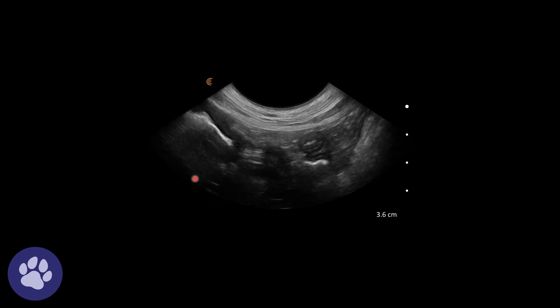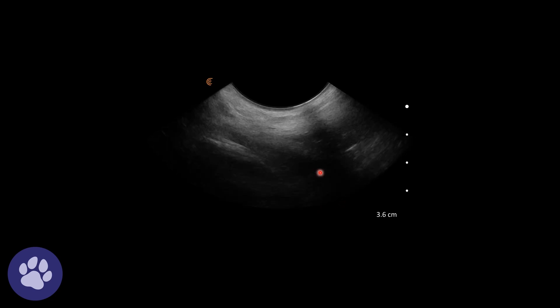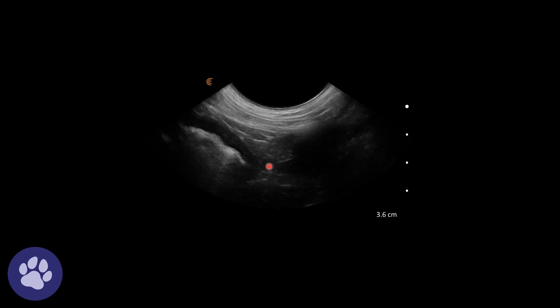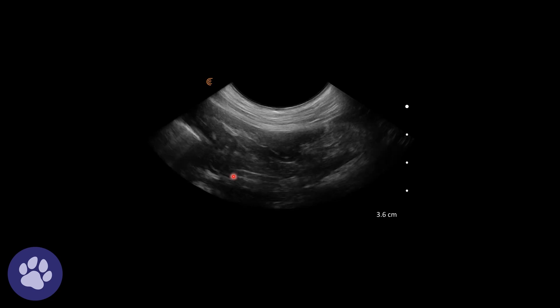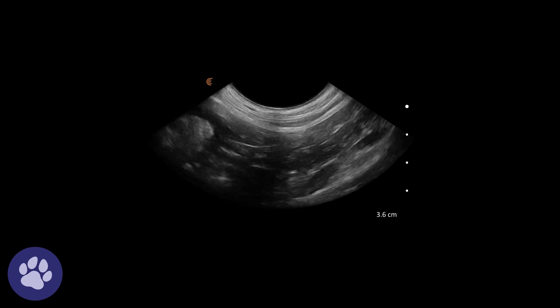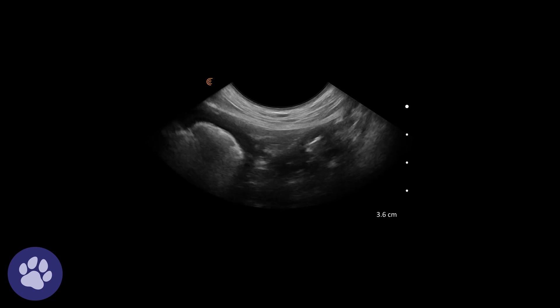Looking again at the stomach wall, there were also some loops of intestine which had a thick muscularis layer, such as here. A thick muscularis layer can be seen with both inflammatory and neoplastic disease.